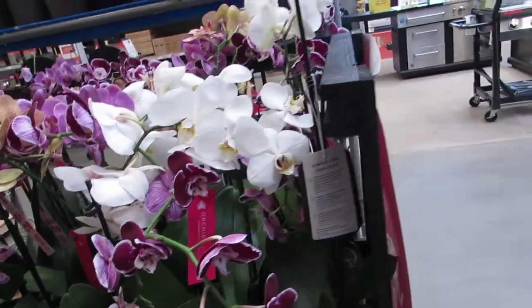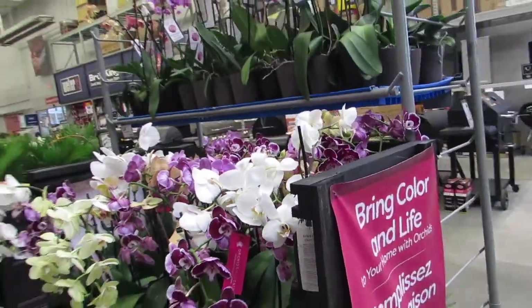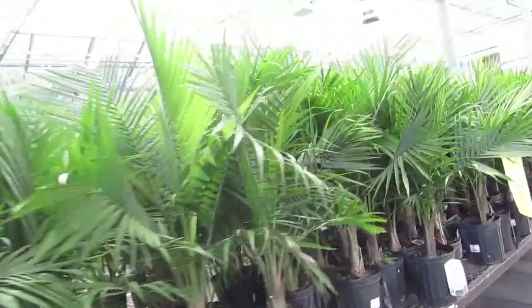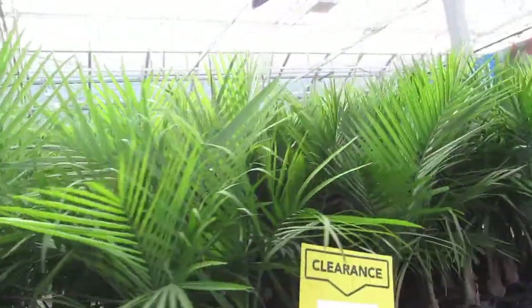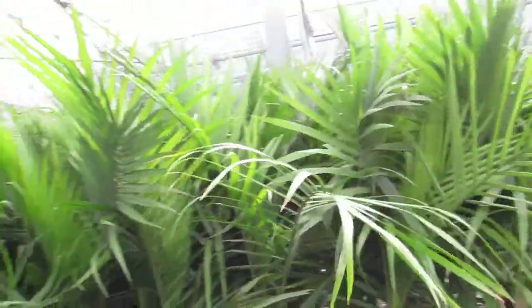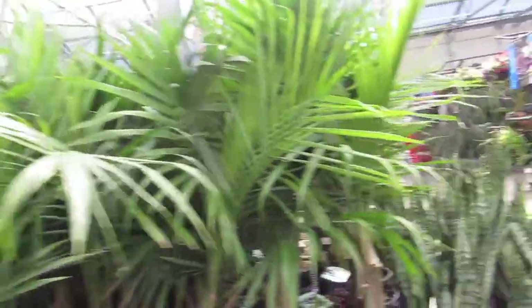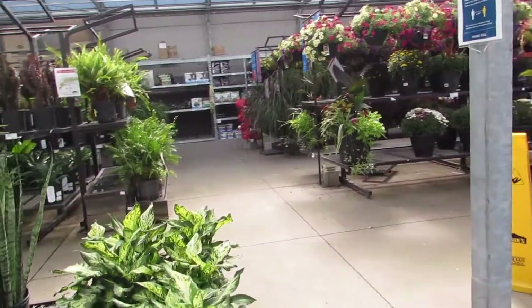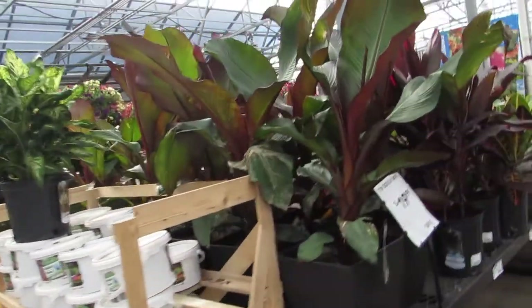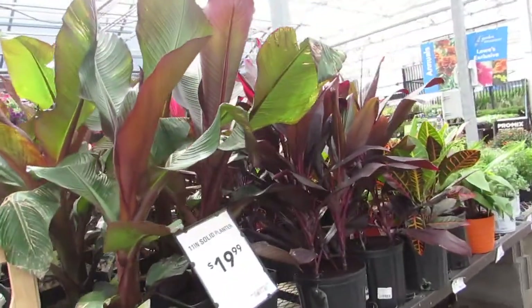There's my white. Nice stuff. And beautiful palms — reasonable price. $14.99 for a majesty. It's a good price. And some sansevieria. Dieffenbachia. They got a big shipment here. They didn't have very much last time I was here, by the way, of tropicals, but they do now.